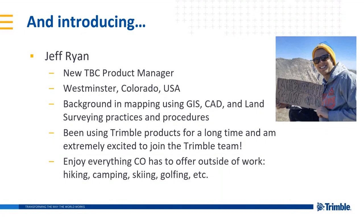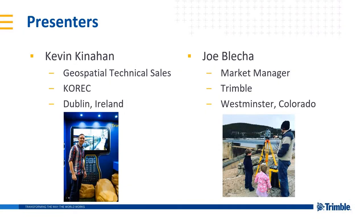We're excited to have Jeff take over as TBC product manager, and he'll be hosting these power hours going forward. Kevin notes the large TC7 scanner in the background photo at Intergeo — it's not that he's tiny, it's just a giant instrument behind him.